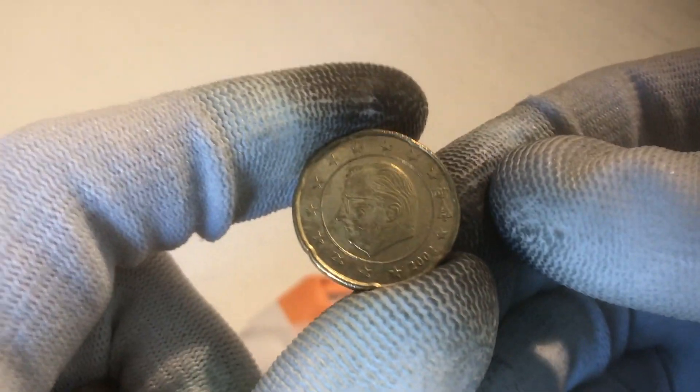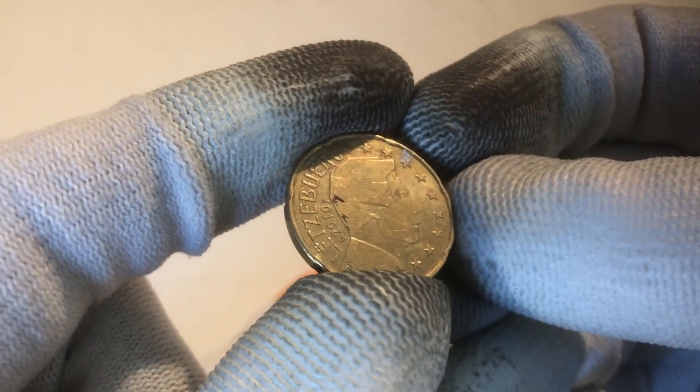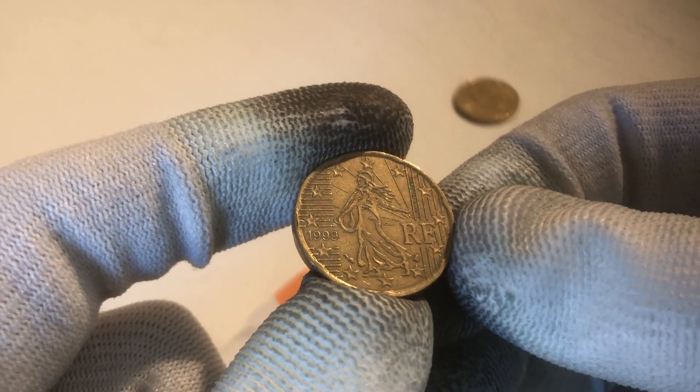Alright, the first coin — that's one from Belgium. We continue with a coin from Luxembourg from the year 2010. Nice one. Sometimes the coins from Luxembourg have a low mintage, so it's always good to check. This one is from France.